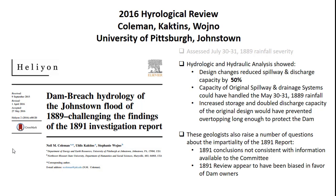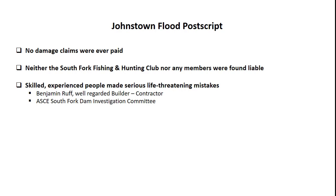These geologists also raised a number of questions about the impartiality of the 1891 report. The 1891 conclusions were not consistent with information available to the committee, and the 1891 report appears to have been biased in favor of the dam owner. As a postscript, it's important to recognize that no damage claims were ever paid for this disaster. Neither the South Fork Fishing and Hunting Club nor any of its members were found liable.